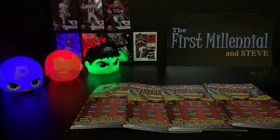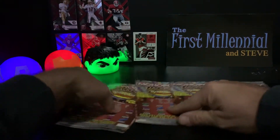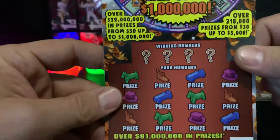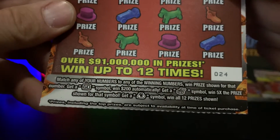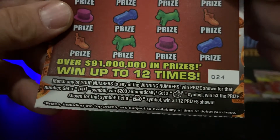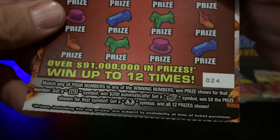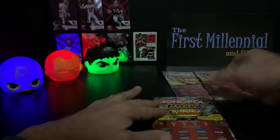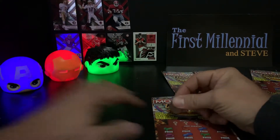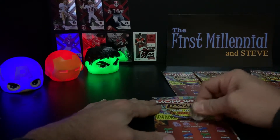We got numbers 24, 25, 26, and 27. This is pretty straightforward — you've seen these tickets before if you watch this channel. There are winning numbers and your numbers. Match any of your numbers to any of the winning numbers, win the price shown. Get a GO symbol, win $200 automatically. Get a treasure chest symbol, win five times the price shown. Get a money back symbol, win all 12 prizes shown. It's one in 3.98, so actually not that bad of a percentage.